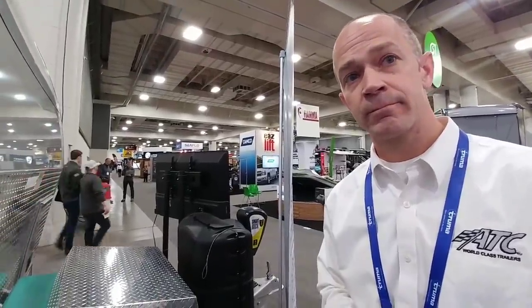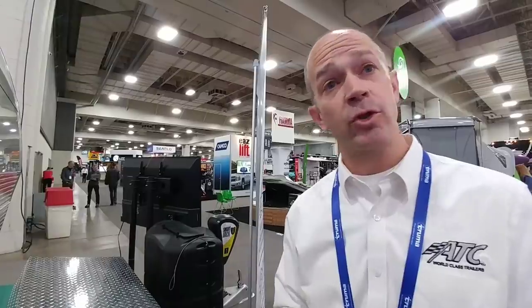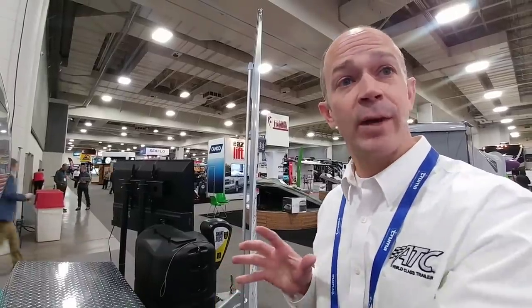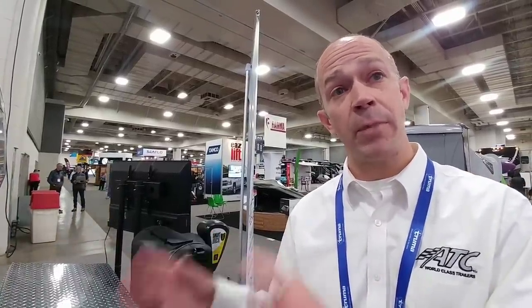What model Onan generator is that? That's a 5.5 — we use 5.5 Onans on everything. Can you get this model in dual or single air conditioning? This one has a ducted dual system. The models we provide include a 20-foot model, a 24-foot model, and a 28-foot model that all have front bathrooms to maximize cargo space. This one is a 28-foot front bedroom model, and we also offer that in a 25-foot.